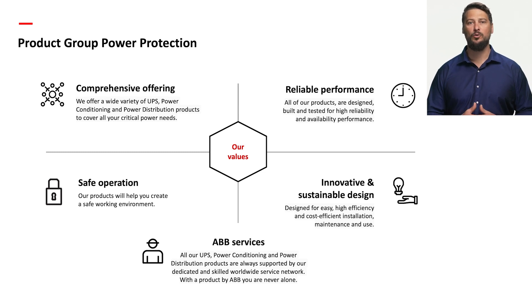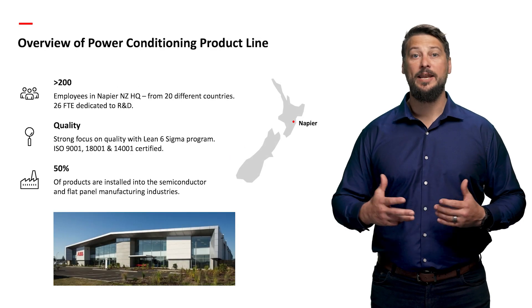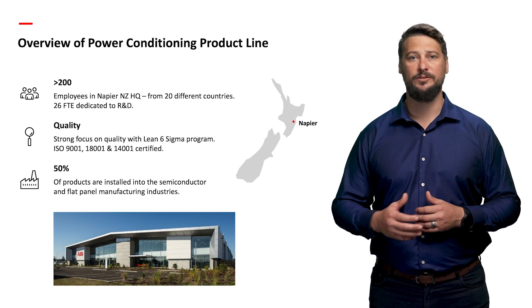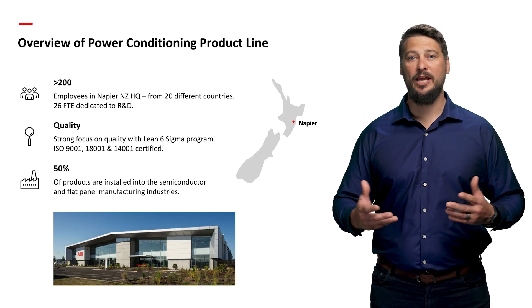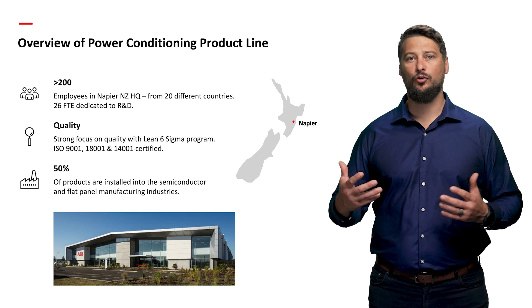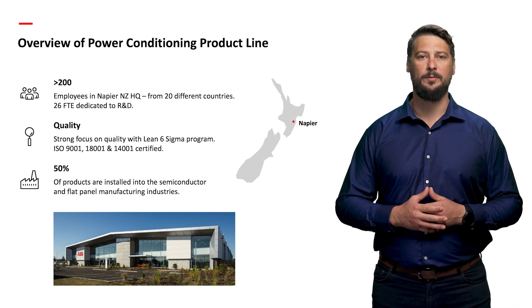We adopt a multi-channeled approach, collaborating with OEMs, system integrators, EPCs, distributors, and more. Now let's delve into the heart of our innovation — the ABB Power Conditioning Centre of Excellence in Napier, New Zealand. It's the third and final facility in our power protection portfolio, serving as a crucial hub for research and development.